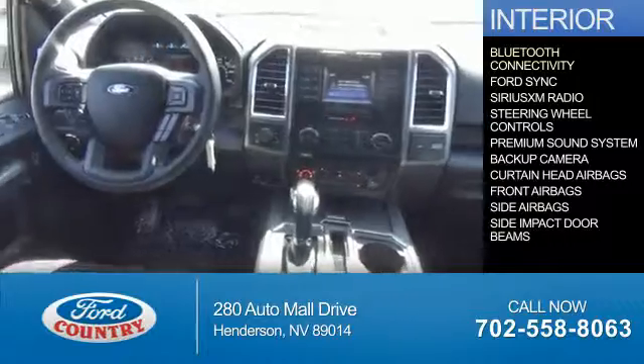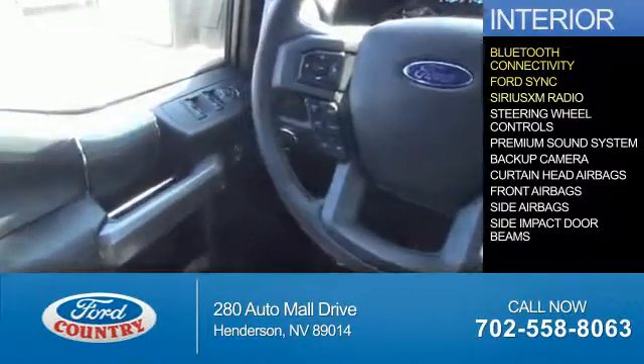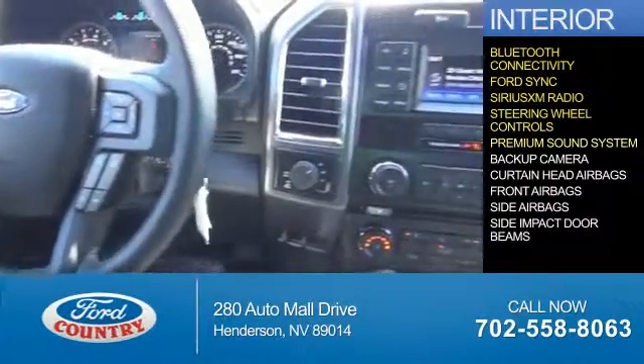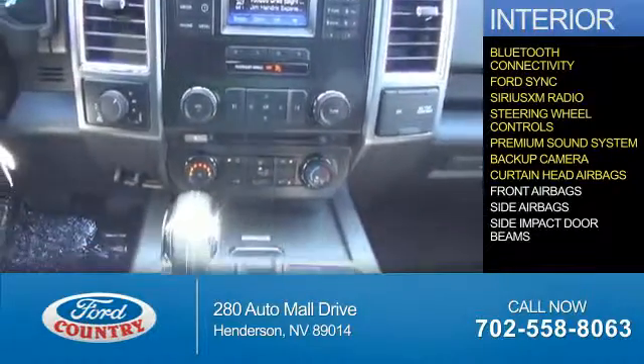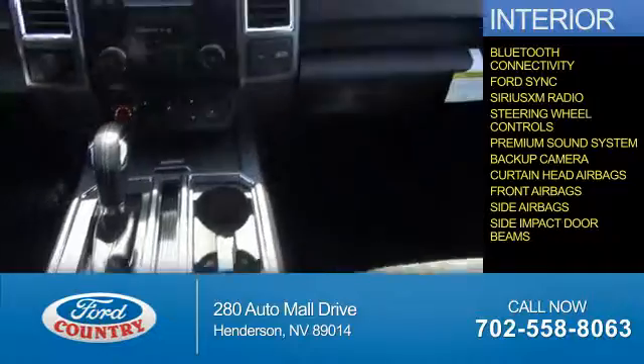On the inside, you'll find Bluetooth connectivity, Ford Sync voice activation, Sirius XM satellite radio, steering wheel controls, a premium sound system, a backup camera, curtain head airbags, front airbags, side airbags, and side impact door beams.